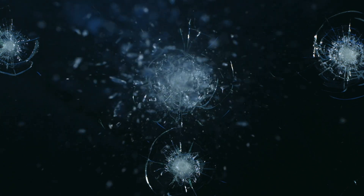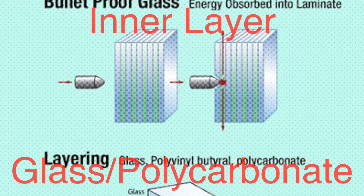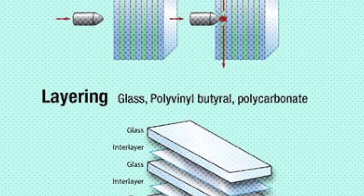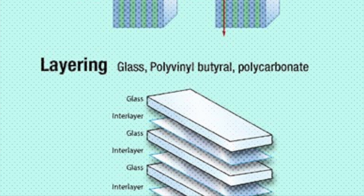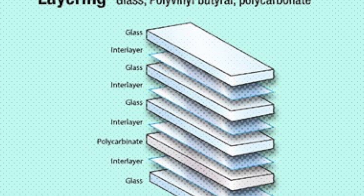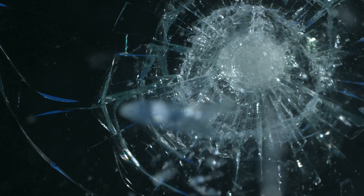The polycarbonate doesn't shatter. Instead, it acts like a net, catching and slowing down the bullet. The final layer is often another layer of glass or polycarbonate. By the time the bullet reaches this layer, it's usually been slowed down so much that it either gets trapped in the glass or, at the very least, doesn't have enough force to penetrate through. The combined effect of these layers working together is what makes the glass bullet-resistant. The bullet might crack or even shatter the outer layers, but by the time it reaches the inner layers, it's been robbed of much of its energy, preventing it from causing harm on the other side.